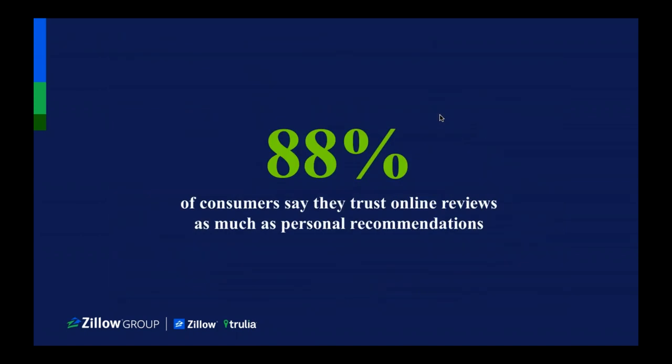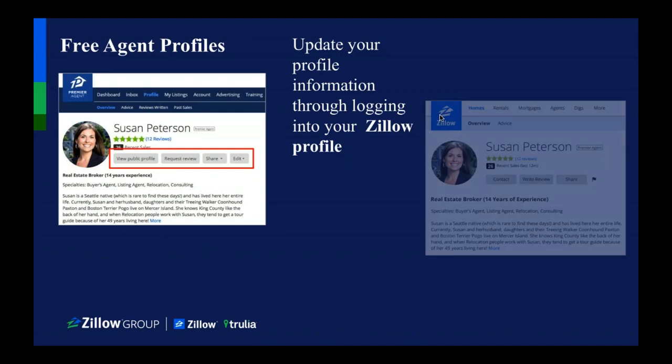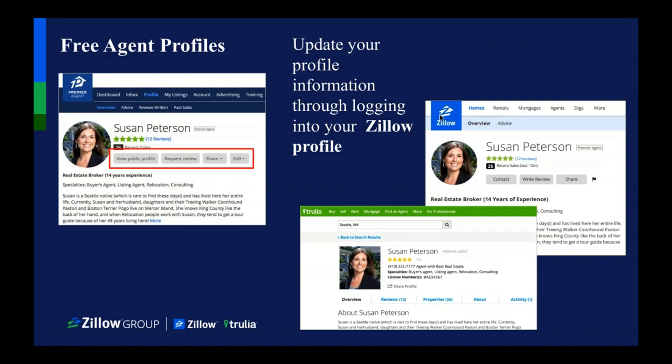We found that 88% of consumers say they trust online reviews as much as personal recommendations. So the first thing you can do on Zillow is set up a free agent profile. Once you add it to Zillow, it will actually push over to Trulia and all of our websites — so you can just add it in one place. It's really easy to do. I highly recommend at a minimum having a profile and adding a picture.